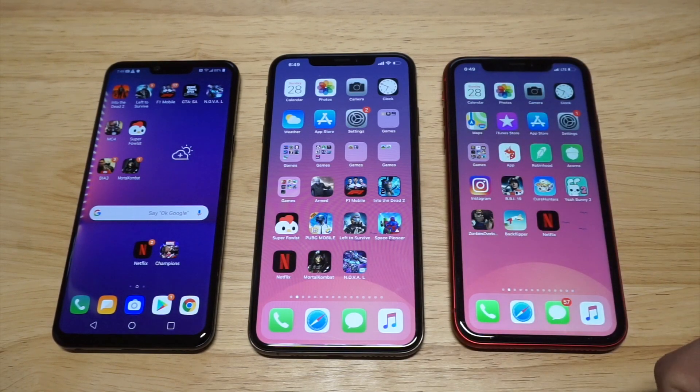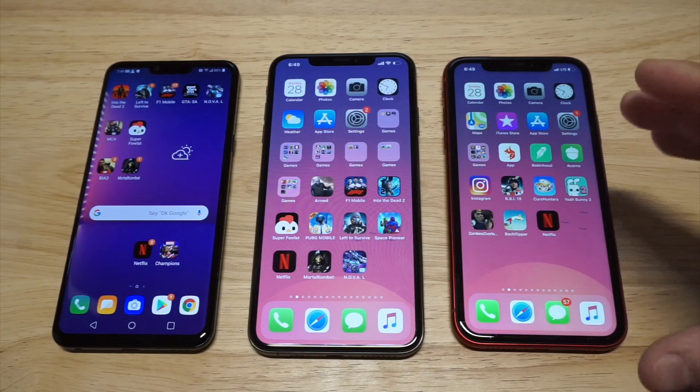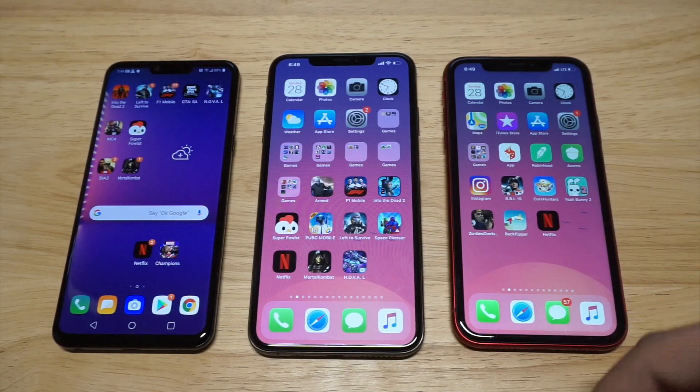And then we got the iPhone XR over here. It's got an LCD display so it sells for a little bit cheaper, around $750. Apple A12 processor — the phone is still really good for playing games and watching videos, plus it comes in a bunch of different colors.